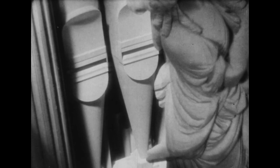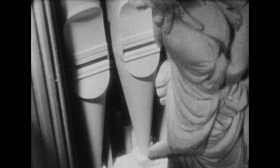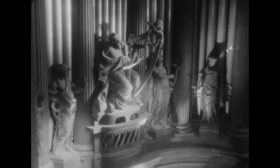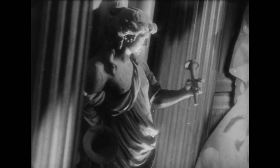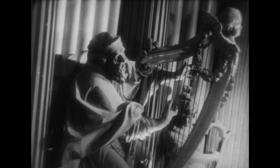Comme toutes les orgues, il tire son effet décoratif le plus typique des harmonieux tuyaux apparents, appelés tuyaux de montre, qui constituent quelques-unes des basses dont dispose le clavier. Derrière cette façade décorée de motifs en bois sculpté dans la manière du grand siècle, l'orgue de Saint-Sulpice compte près de 7000 tuyaux de toute taille et de toute sonorité.